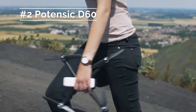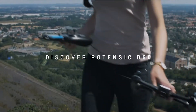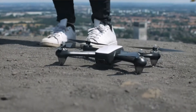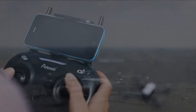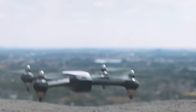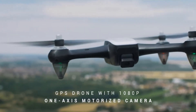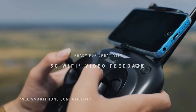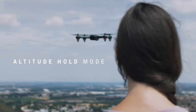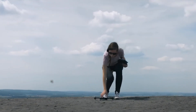Coming in at number 4 today is the Potensic D60 GPS drone. Offered with this drone are a panoply of great features designed with the drone pilot in mind. Our favorite feature is its GPS, which will allow you to find your drone if the unthinkable happens — if battery is low, if signal is weak, or if it was blown out of range by the wind — and it will automatically come back to its takeoff point. It's not wise to purchase a drone today without a GPS chip, especially for the cost involved.